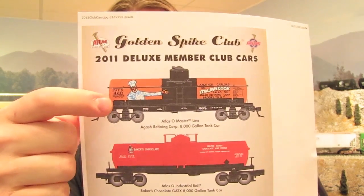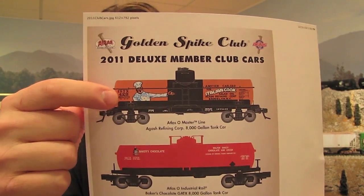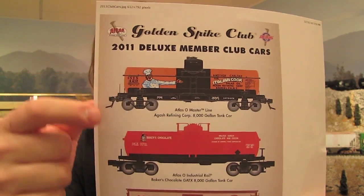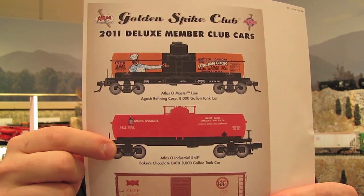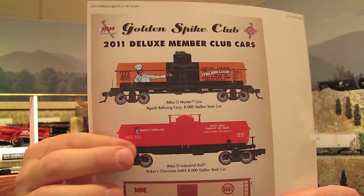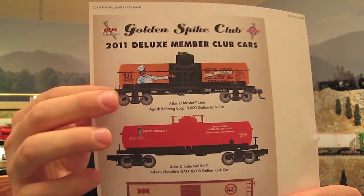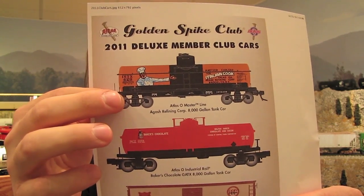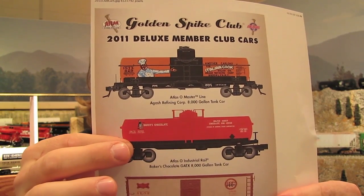For 2011, Atlas is going to be offering two tank cars. On the Master Line side, they've got the Agash Refining Corp 8,000-gallon tank car — highly detailed and very nice. On the O27 side, they've got the Industrial Rail Baker's Chocolate Gaddix 8,000-gallon tank car. Both should be really nice. I'm not going to get the O27 car, but I will be getting the Master Line car. The Master Line car is $65 and the O27 car is $55.